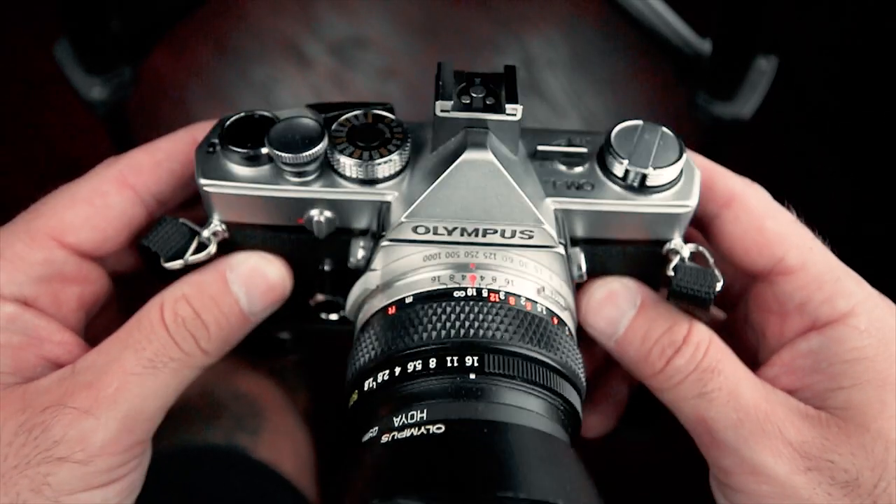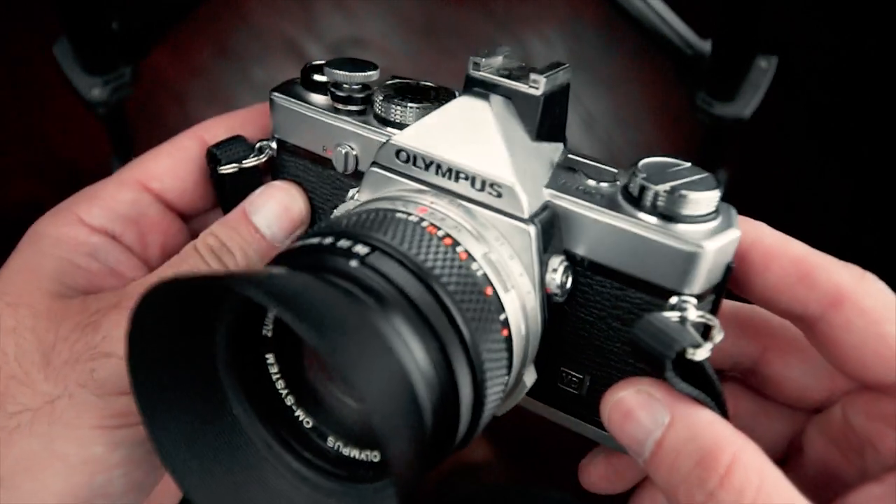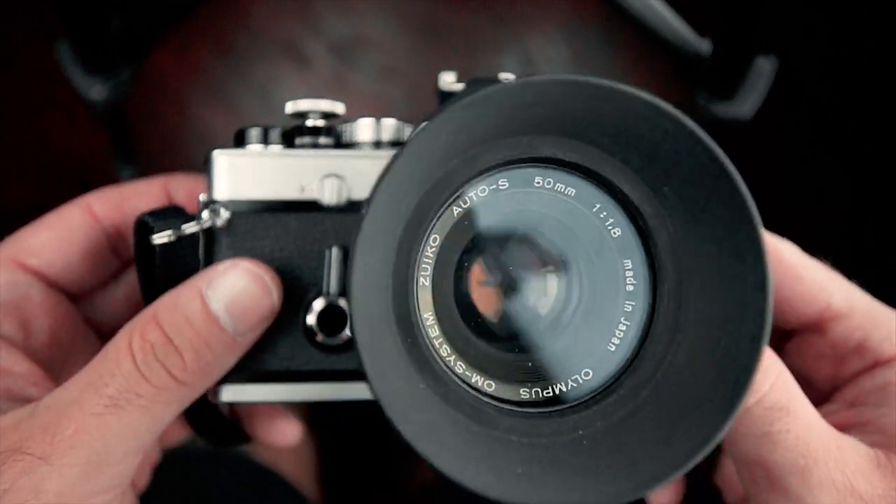The Olympus OM-1. This one is currently my go-to SLR camera, just for the fact that it's super small — way smaller than any of the other SLRs I have. I personally love it because I have several lenses I can use with it, unlike my other ones where I just have a prime lens.